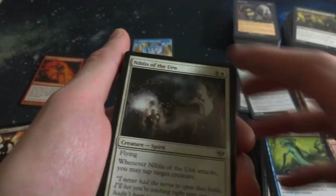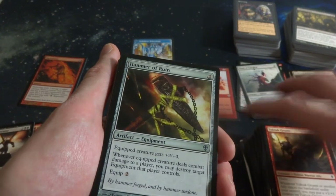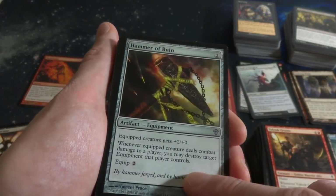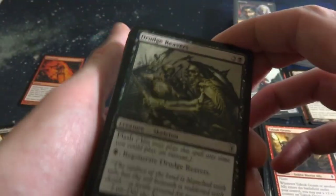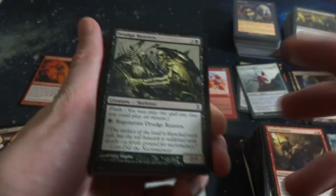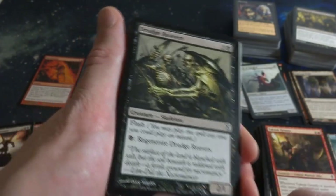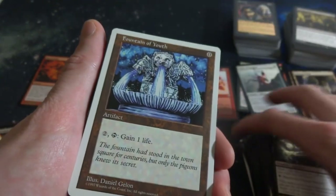Scarscale Ritual. Got Nimbus of the Urn - beautiful uncommon. Tuk-Tuk Grunts. Hammer of Ruin - equip creature deals combat damage, you may destroy target equipment that player controls, very cool. Got Drudge Revelers - it's got Flash, it's a 2-1 with Regeneration, four mana. You can pretty much use it as a removal spell a little bit - if it's a small enough creature, you can Flash it onto the battlefield and block with it. Greg Staples, cool Skeleton Warrior battle going on in the background.